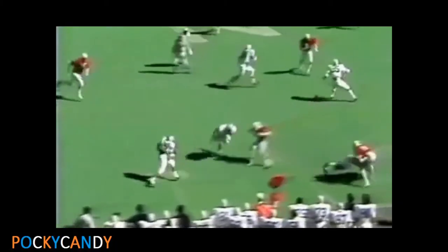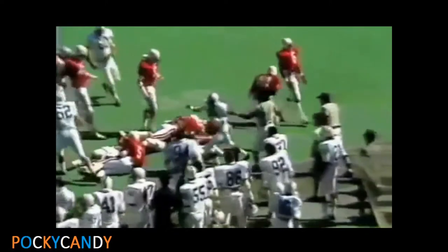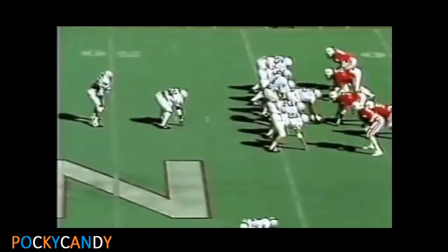There's a screen — a screen to Warner. And Warner is all the way down to the Nebraska. Warner.